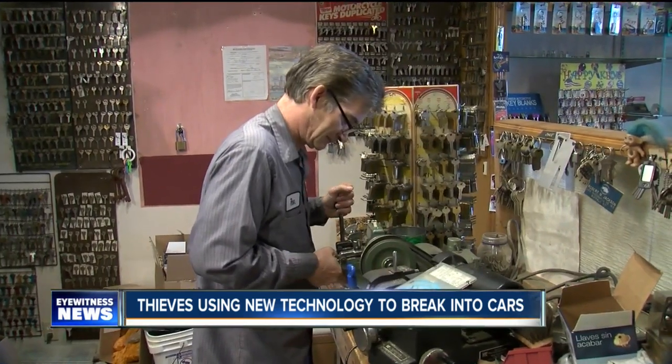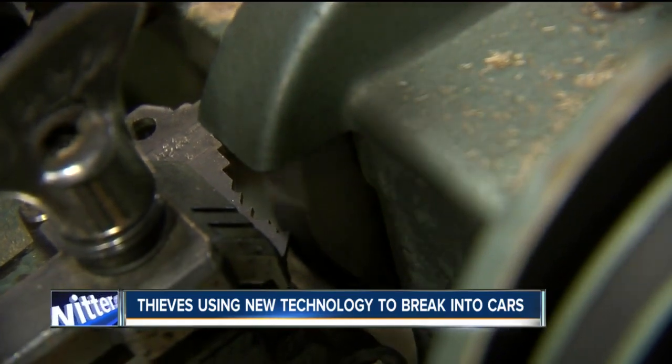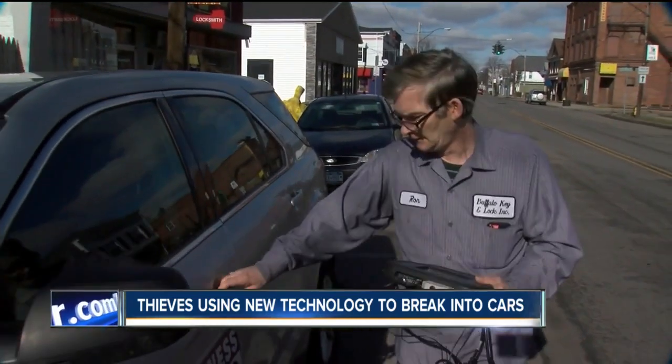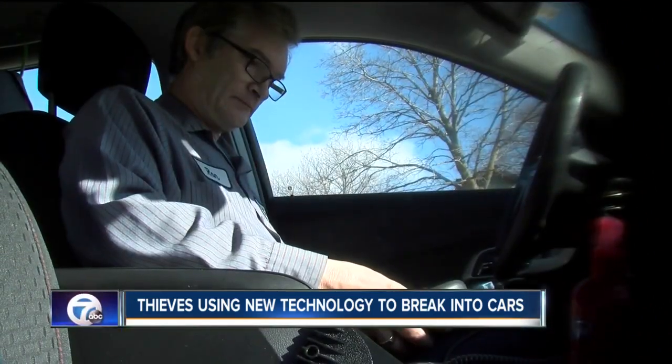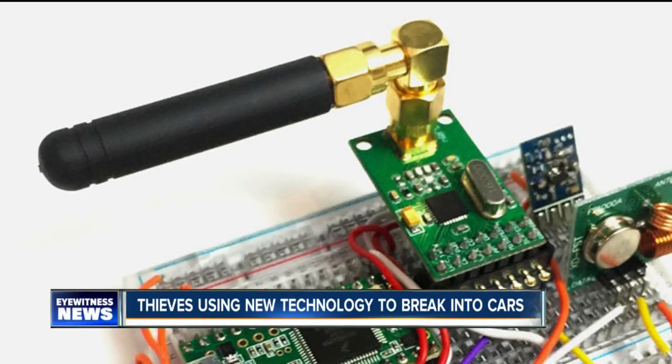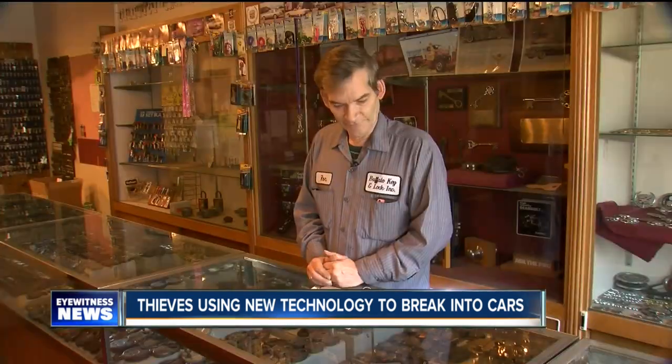Ron Chase operates Buffalo Key and Lock, a family-owned business that's been in operation for 150 years. He says legitimate locksmiths use expensive equipment to access a car's security system in order to make duplicate remotes, but hackers are using new technology to steal the codes right out of the air.